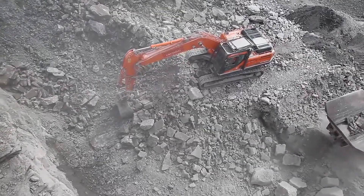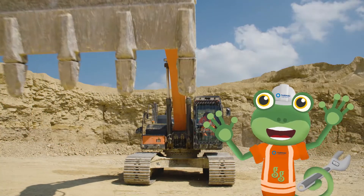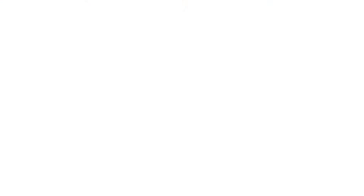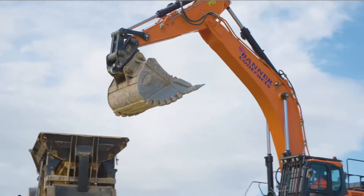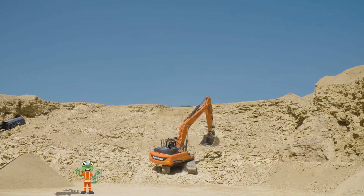The arm can dig really deep and reach really far! I'm an excavator, and digging is my job. I'm an excavator, it's time to load this rock.